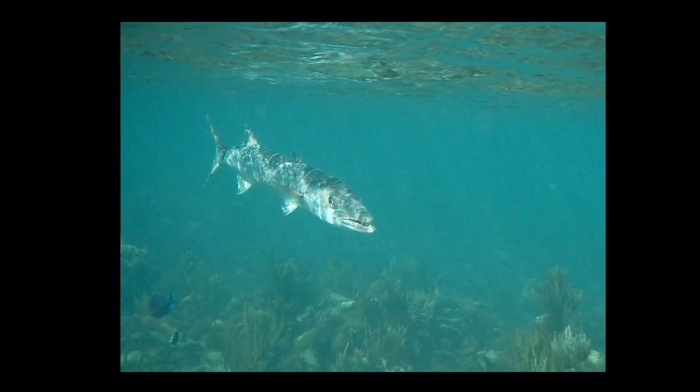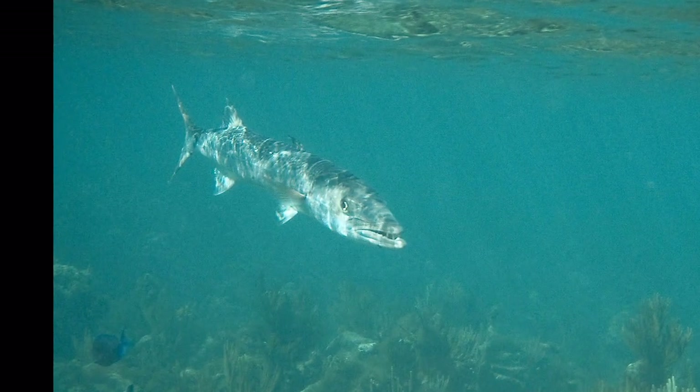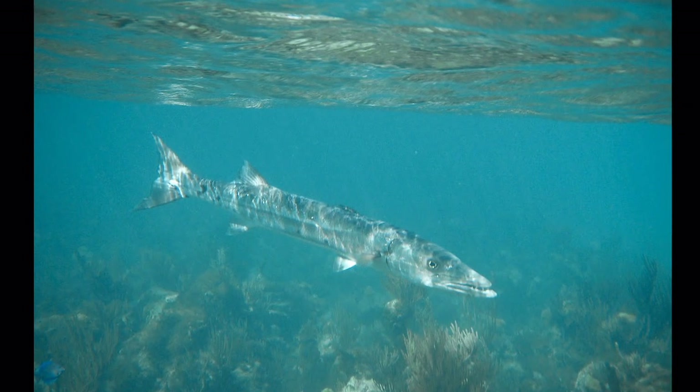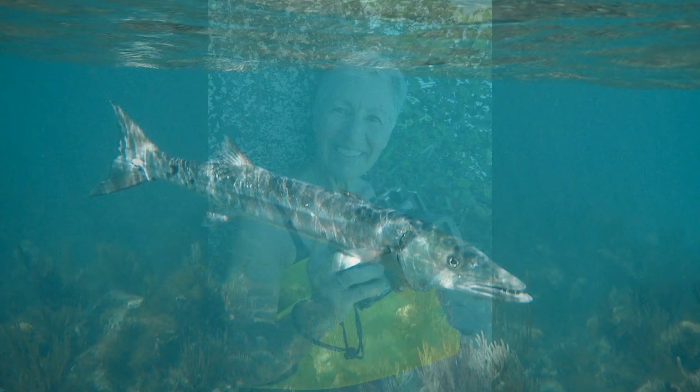That same day, I captured this huge barracuda investigating my presence — it's just checking me out. But from this moment on, I was hooked on photographing here. I invested in a good underwater camera housing and put my Sony inside.